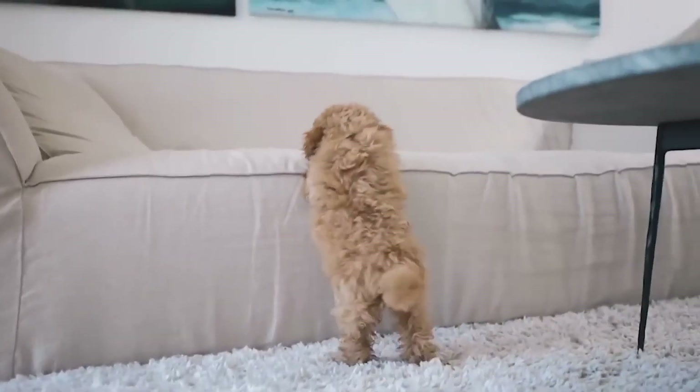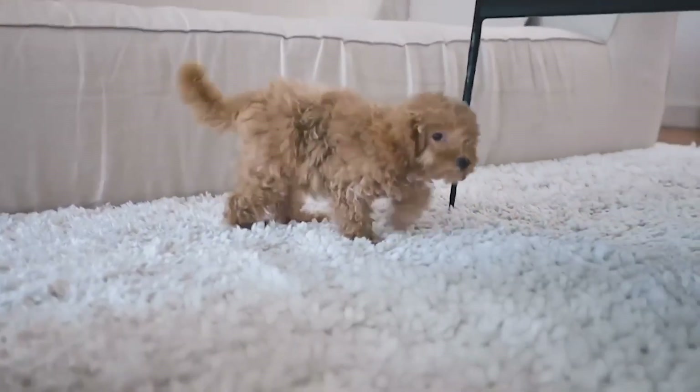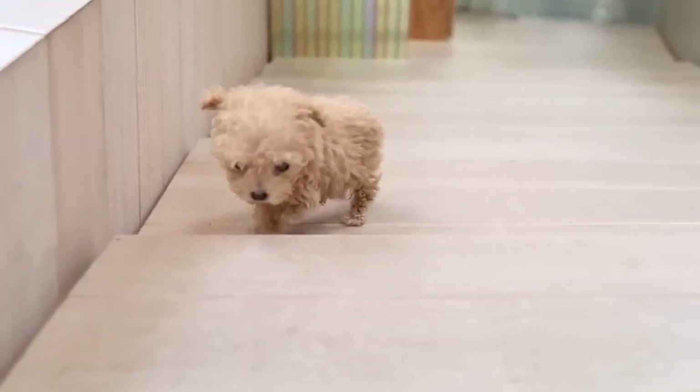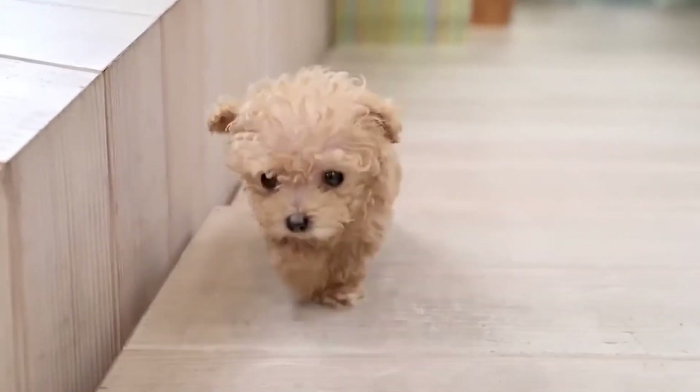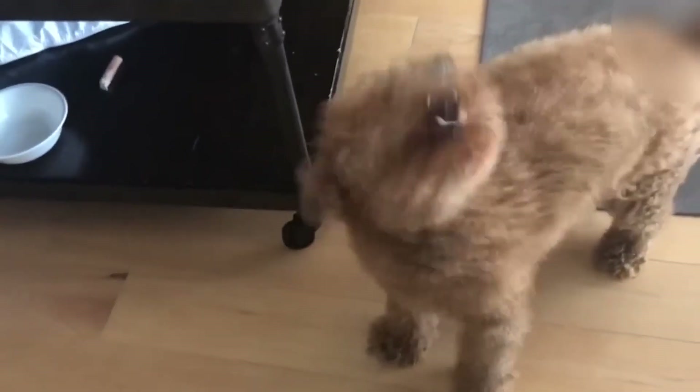One of the first things you'll notice about Toy Poodles is their curly, fluffy fur. It's like they have their own built-in puffy jacket. This fur makes them look incredibly cute — okay, let's be real, they're downright adorable.